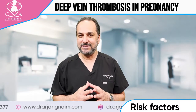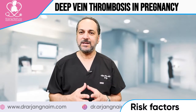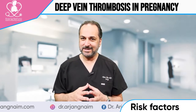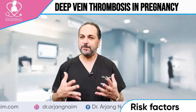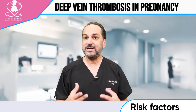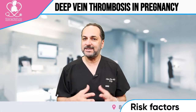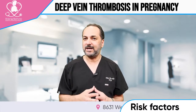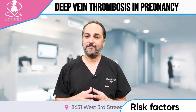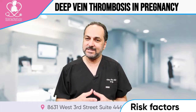If somebody has a DVT, they have to have a workup done to make sure there's no other reason, because certain patients have blood markers that increase their risk of DVT. Regardless, those conditions can also cause increased miscarriage — so people with recurrent miscarriages sometimes have to be worked up for this.